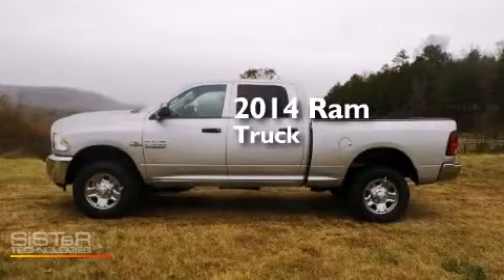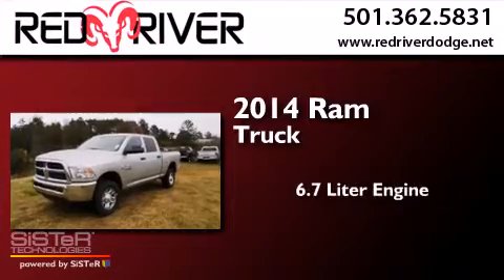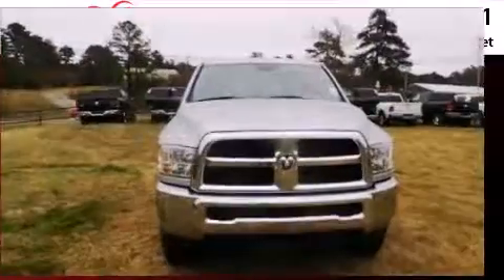This is a brand new 2014 Ram truck. It features a 6.7 liter engine, an automatic transmission, and four-wheel drive.